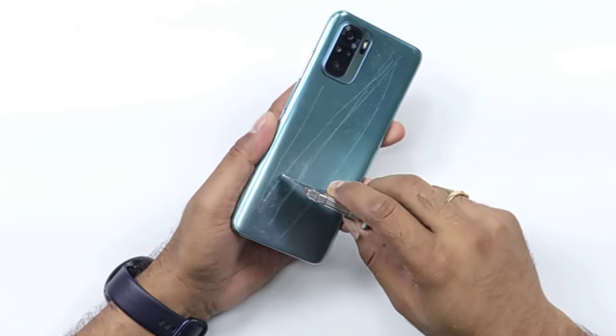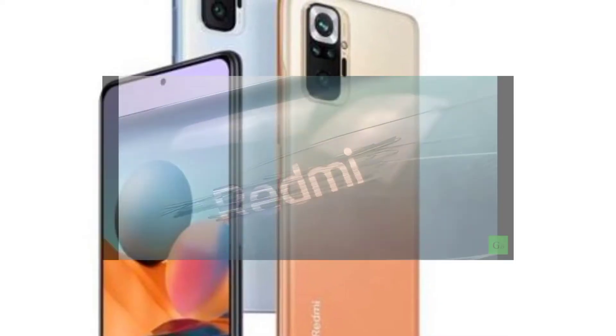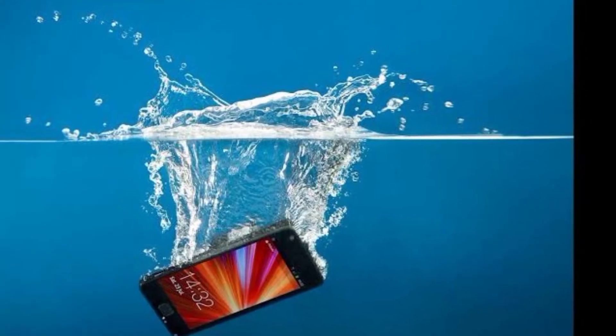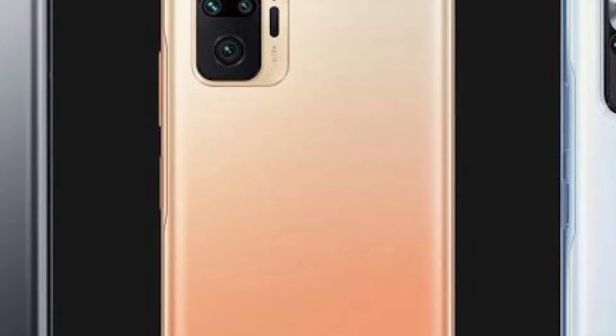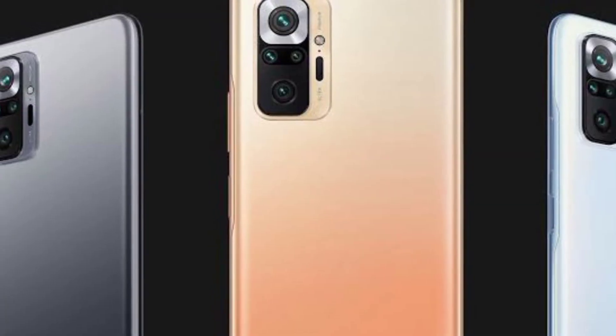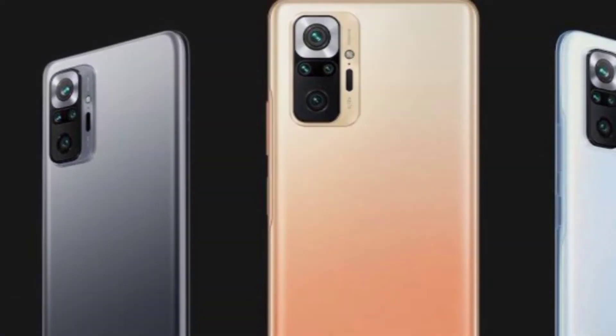In the scratch test on the body, it was found that the device's volume buttons still had the same issue that affected its predecessor, with the buttons being easy to snap off with enough force. Similarly, scratches were quite easy to induce on most parts of the body, except the Corning Gorilla Glass 3 front panel.